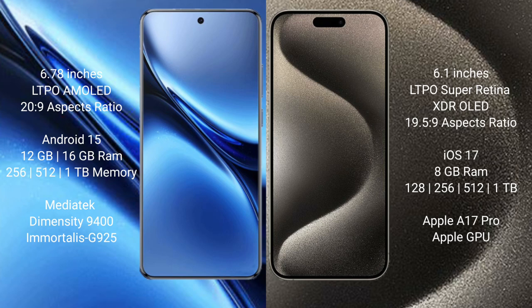Vivo X200 Pro runs on the Android 15 operating system. iPhone 15 Pro runs on the iOS 17 operating system. Vivo X200 Pro comes with 12GB or 16GB RAM and 256GB, 512GB, or 1TB internal storage.